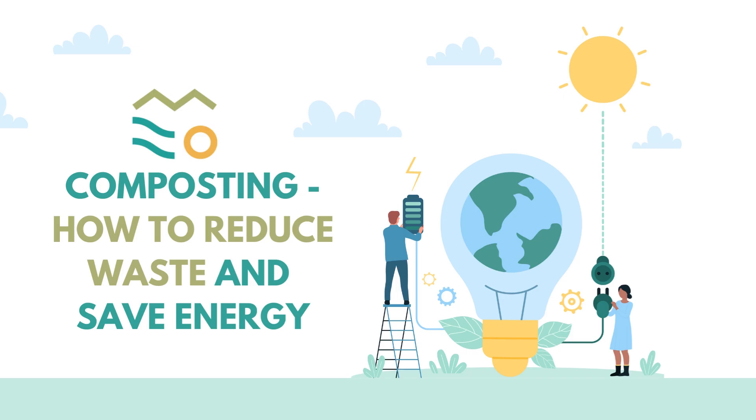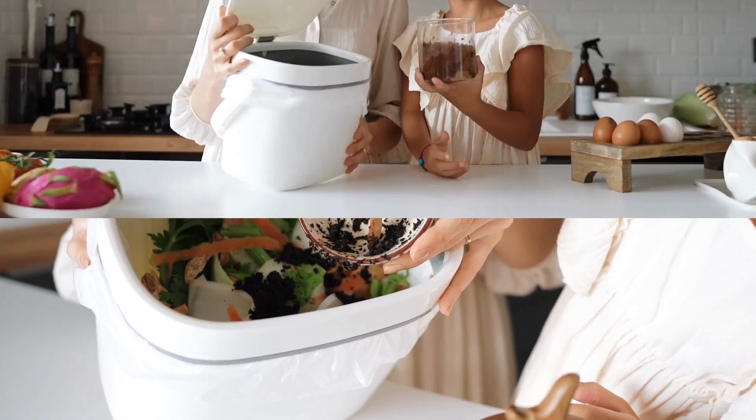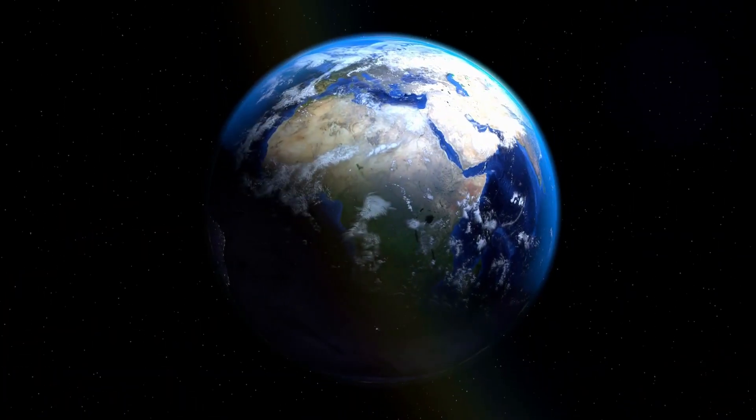Composting: how to reduce waste and save energy. Uncover the remarkable world of composting, a simple yet powerful way to shrink our waste footprint and contribute to a greener planet.